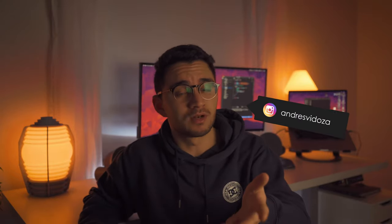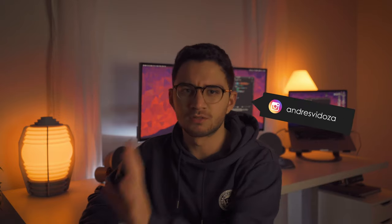Hey guys, welcome back to the YouTube channel. Today we're going to be talking about why I decided to change from software engineering to computer science.